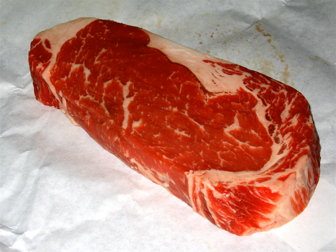Forequarter cuts: The chuck is the source of bone-in chuck steaks and roasts, and boneless clod steaks and roasts. The trimmings and some whole boneless chucks are ground for ground beef. The rib contains part of the short ribs, the prime rib, and ribeye steaks. Brisket is primarily used for barbecue, corned beef, or pastrami.